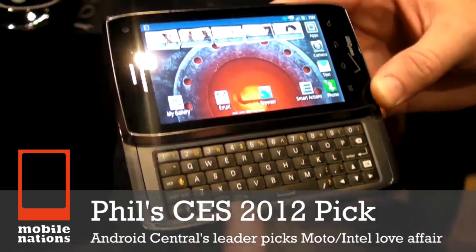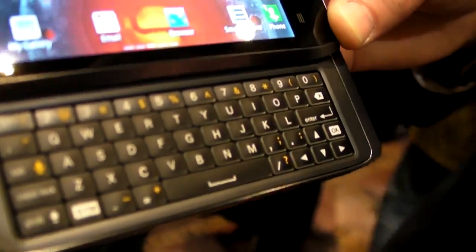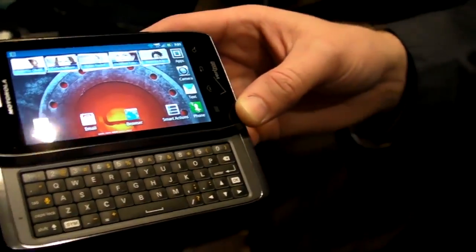Phil's number one pick this year was the Intel Motorola lineup with their products featuring new Intel processors. You'll also notice about this keyboard that they refined it a bit — always tinkering, always trying to make it a little bit better — and they've really balanced it to mimic a PC keyboard.